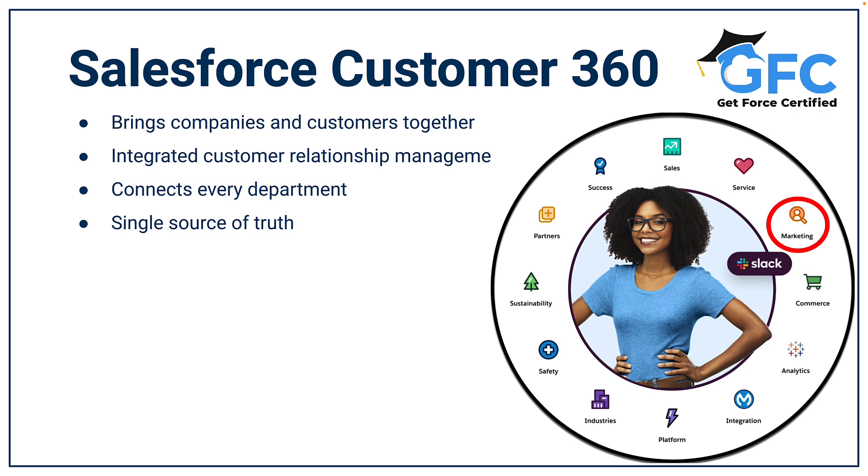They can reach audiences across multiple touch points such as digital advertising, email, mobile and more with personalised messages using Marketing Cloud. With Commerce, they can grow online business and develop meaningful customer relationships. Analytics can be used to bring enterprise-wide data together, and Einstein Analytics provides more actionable insights on data within Salesforce. MuleSoft can be used for integrating and connecting data, applications and devices across on-premise and cloud solutions.